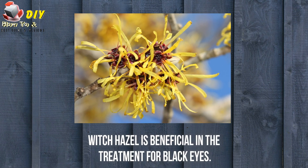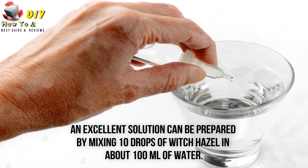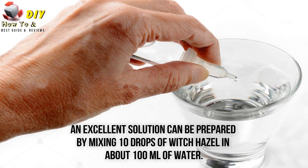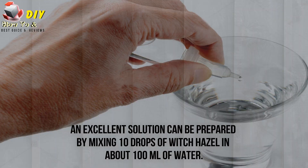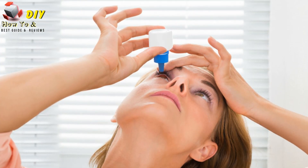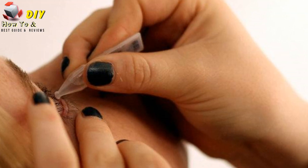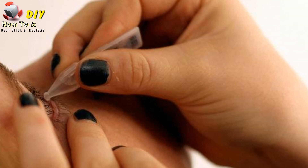Witch hazel is beneficial in the treatment of black eye. An excellent solution can be prepared by mixing 10 drops of witch hazel in about 100 ml of water. Apply this infusion over the discolored region around the eyes and keep it undisturbed for 5 minutes. This is one of the best remedies for curing black eyes.